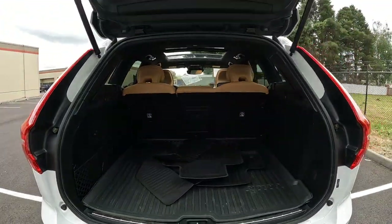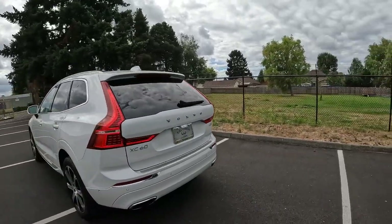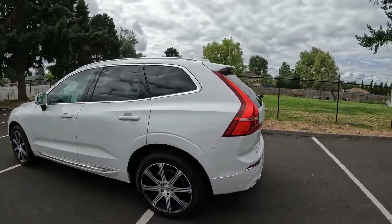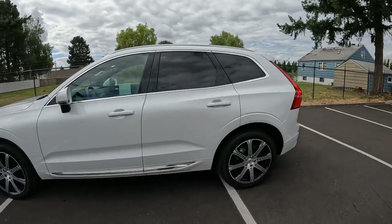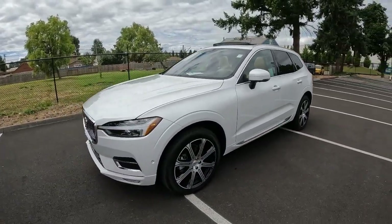Very well-thought-out vehicle. We have some great benefits right now — complimentary delivery to Washington, Oregon, and Idaho. We can put this in our car hauler and tow it to you. With our mobile delivery service, this beautiful XC60 T5 Inscription can be all yours without leaving your neighborhood or even your driveway. Thanks for watching, hope to see you soon, and have a wonderful day.